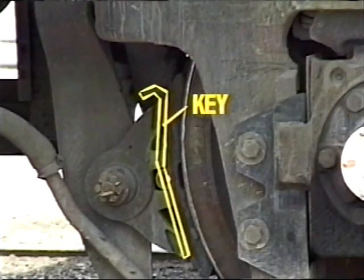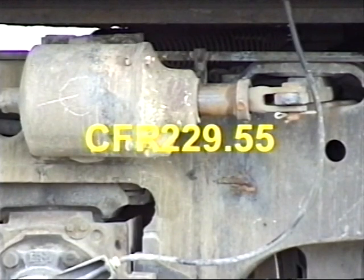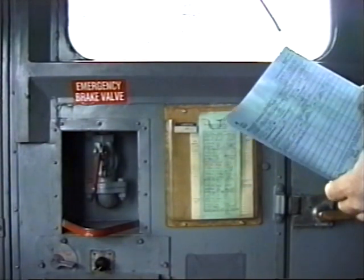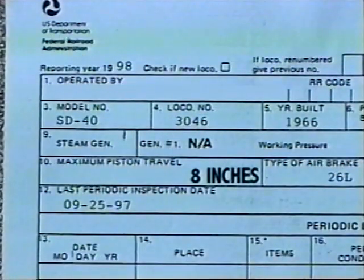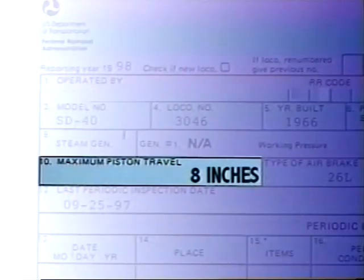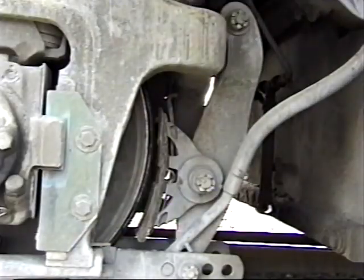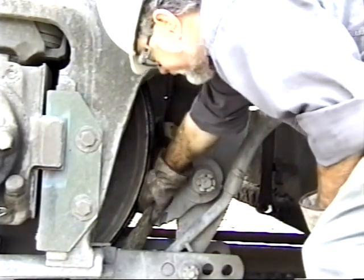Brake shoes must be fastened with a brake shoe key. Piston travel must not exceed one and a half inches less than the total piston travel listed on FRA Form 6180-49A in the cab. In this example, the total piston travel is eight inches, so allowable travel would be eight minus one and one-half, or six and one-half inches. Brake shoes should be renewed before any part of the shoe is worn into the backing plate.